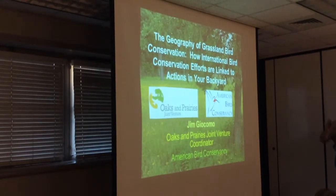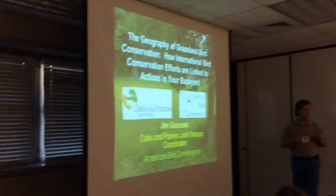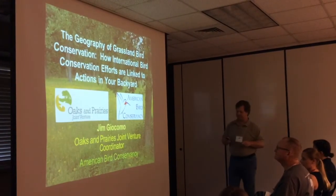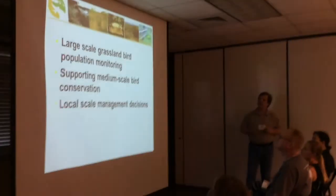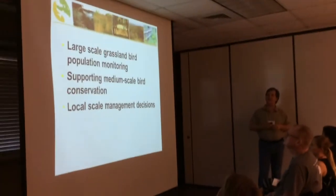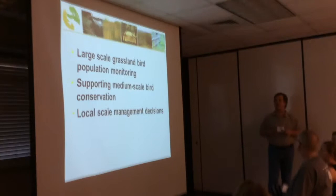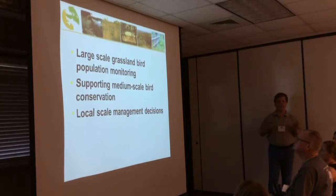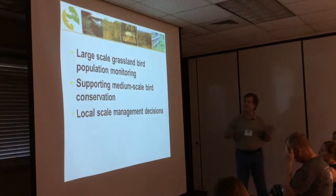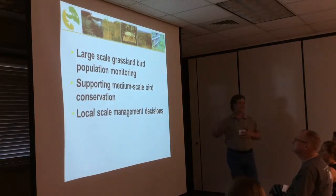I'm going to be talking about maps and graphs because my job is to think big scale, but I will end with some baby bird pictures, so stay with me. What I was going to do was talk about some of the large-scale grassland bird population monitoring that is being done, how we're using that to guide conservation, to support medium-scale conservation, and then how that can influence local-scale management decisions.